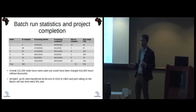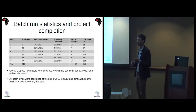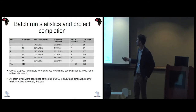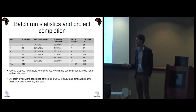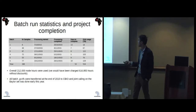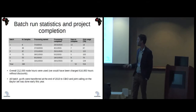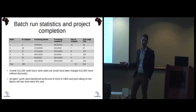Overall, we used 212,000 node hours. Without discounts, it would have been over 600,000 hours. At the end of December, we were able to transfer all of the GVCF files required to do joint calling for the Baylor set to us, and we were able to do the joint calling earlier this year.